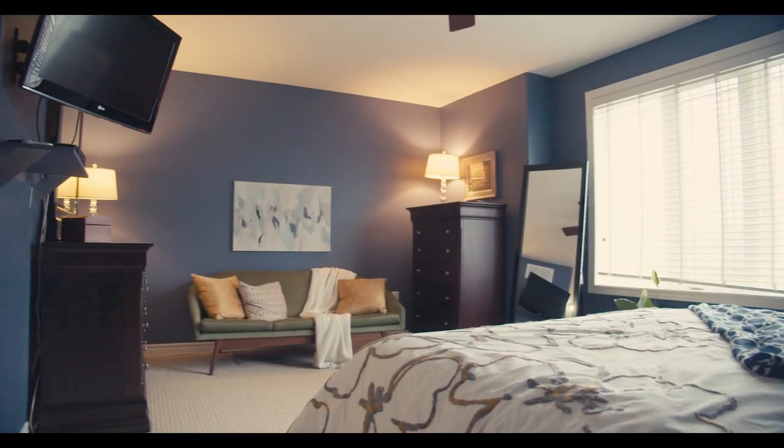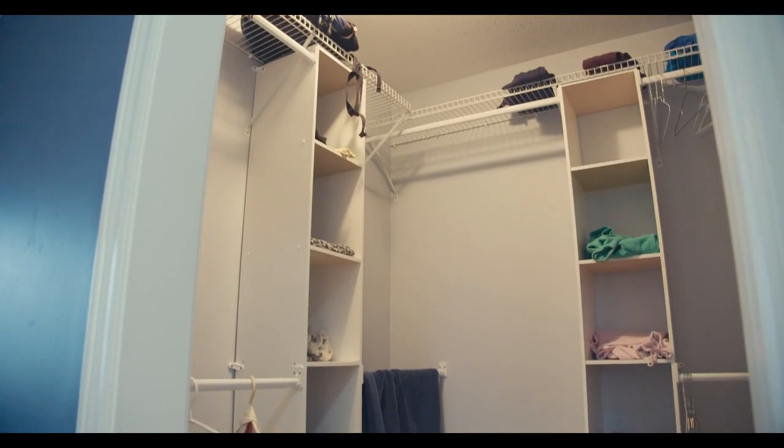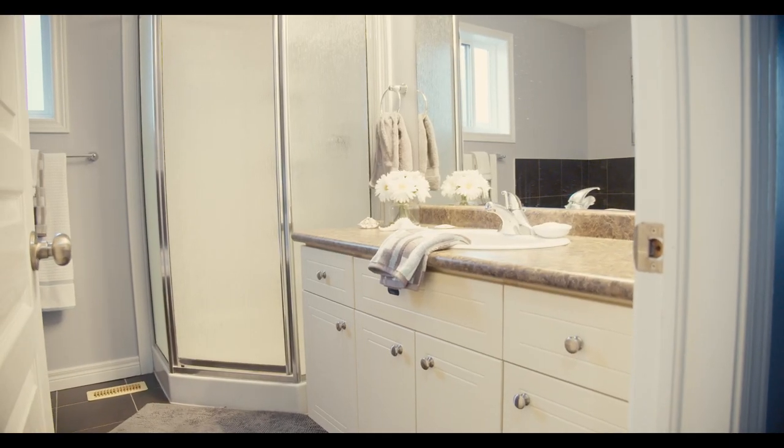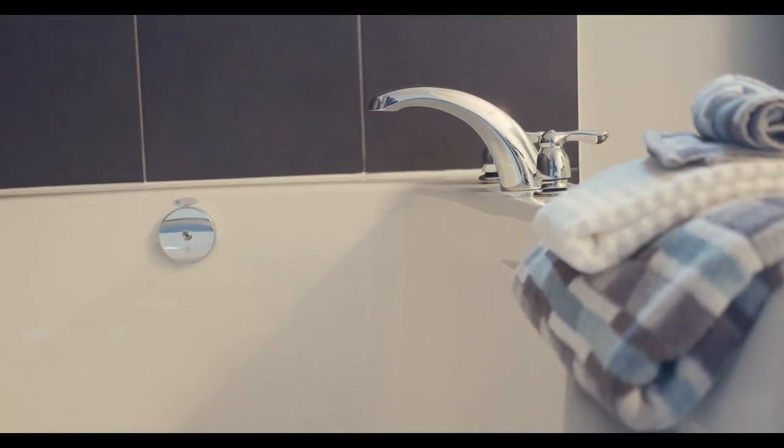And then you have the master room — plenty of space. You can really hide out in this place. There's a walk-in closet for your wardrobe, and you have your own bathroom with a stand-up shower and a tub to soak the day's stress away.